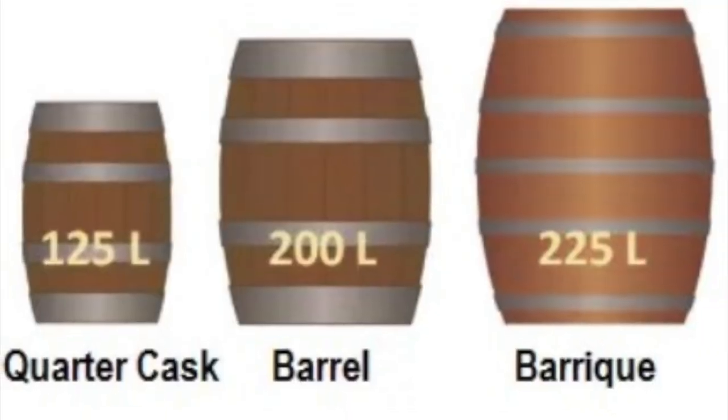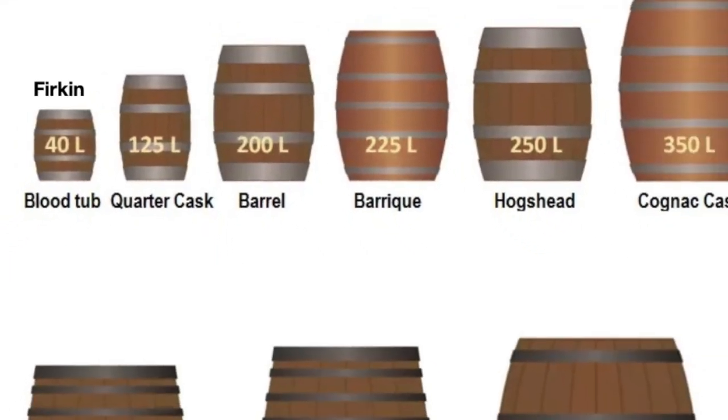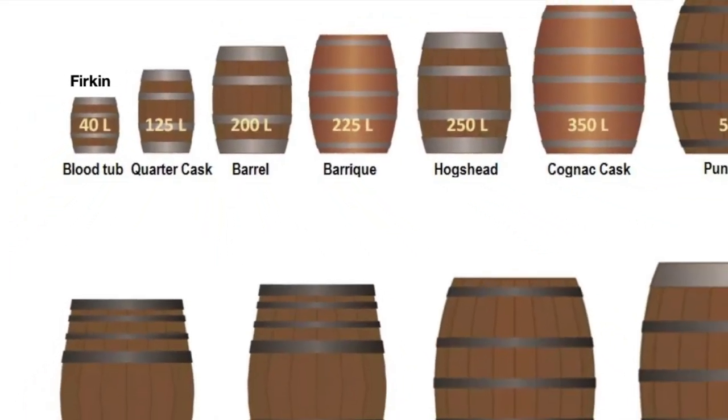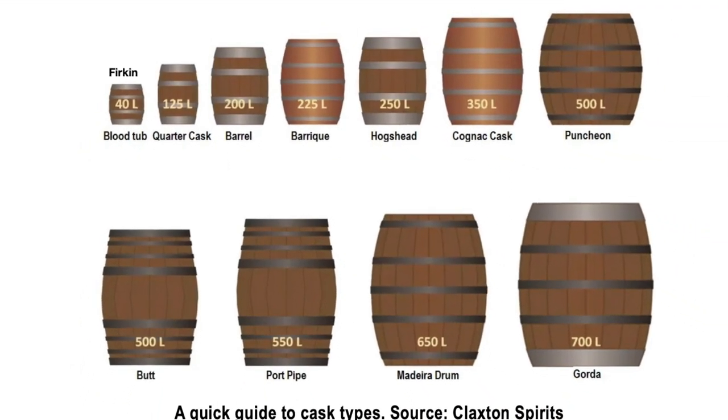Scotland obviously uses the leftover bourbon barrels, but we also use butts that had sherry in them, bariques that had wine in them, pipes that had port in them, and so on. For Scotch whiskey, you can buy these different barrels from all around the world — there are a lot of different ones used in Scotch whiskey.